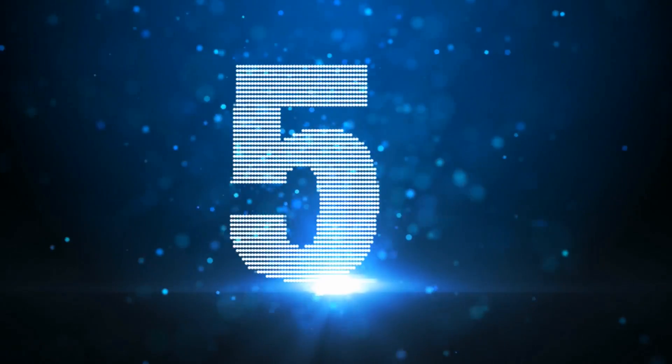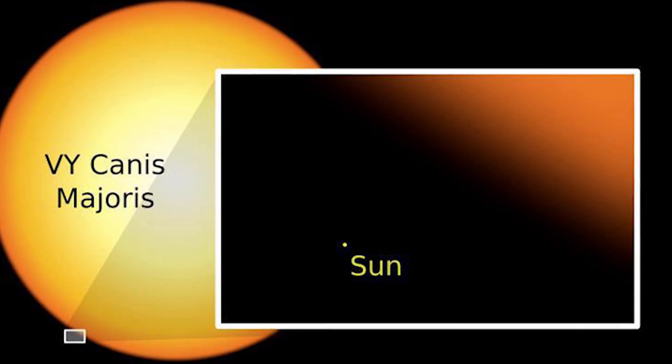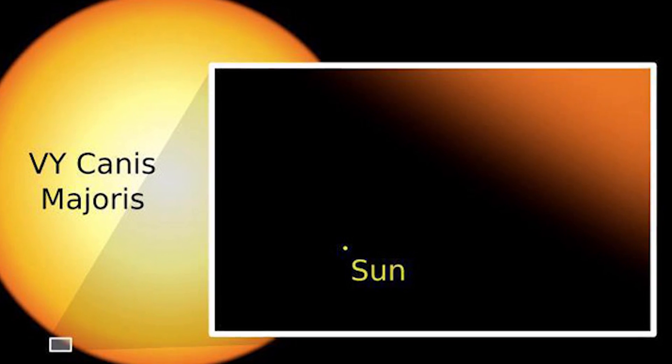Coming in at number 5, we have a star that is 1,500 times bigger than our sun. This star is VY Canis Majoris, a red hypergiant roughly 1.7 billion miles in diameter. It is so big that it takes about 8 hours for its own light to travel from one side to the other. It is located 4,900 light years away, so scientists haven't actually had the chance to study this star properly.